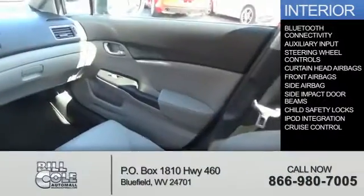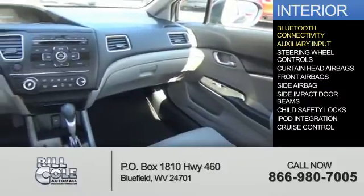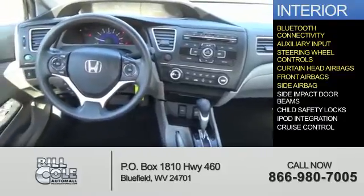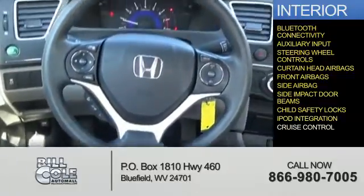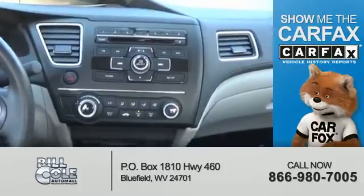Inside you'll find Bluetooth connectivity, auxiliary input, steering wheel controls, curtain head airbags, front airbags, side airbags, side impact door beams, child safety locks, iPod integration, and cruise control.